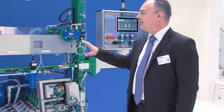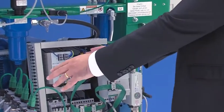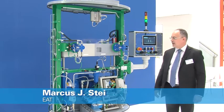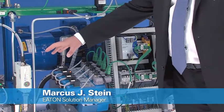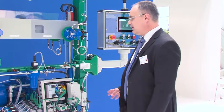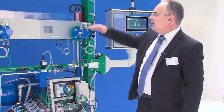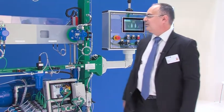Here we have an application where we demonstrate the power of one Eaton, a combined electrical and hydraulic solution. Here we have a few novelties that I would like to present. The first one is the hydraulic servo-axe AXS Pro. Here we have a combination of two servo-axes with synchronized piston movements of an unbalanced load.